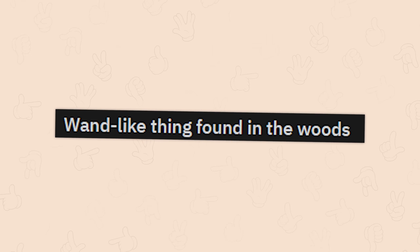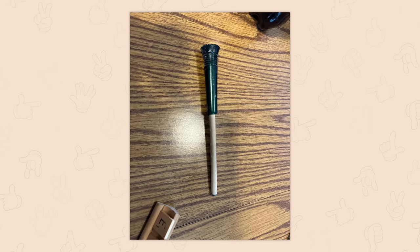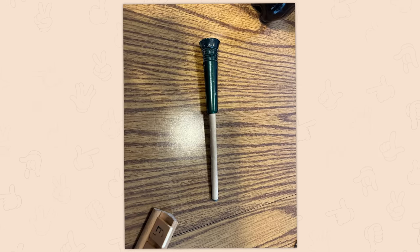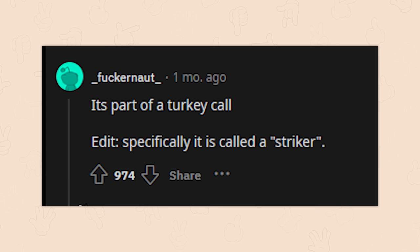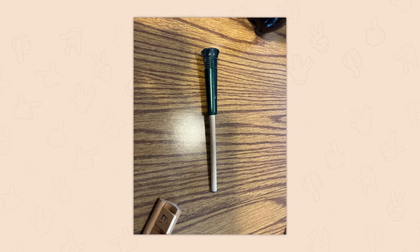A wand-like thing found in the woods — you mean a wand? It's part of a turkey call, specifically called a striker. A turkey call — how interesting.